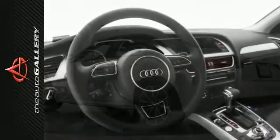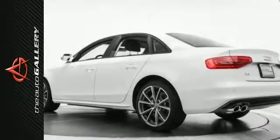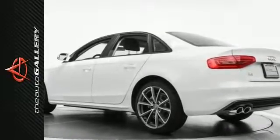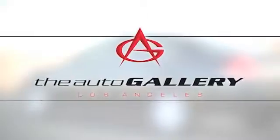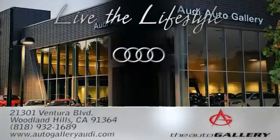In addition to this Audi A4 Premium, we have 46 other A4's like this in stock at Audi Woodland Hills, located at 21301 Ventura Boulevard, Woodland Hills, California — the Audi Auto Gallery.